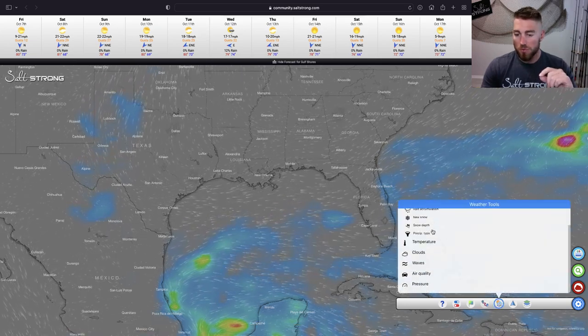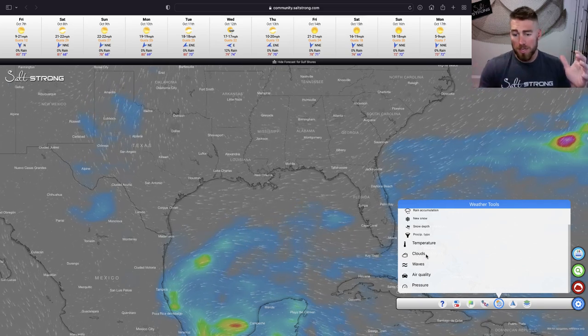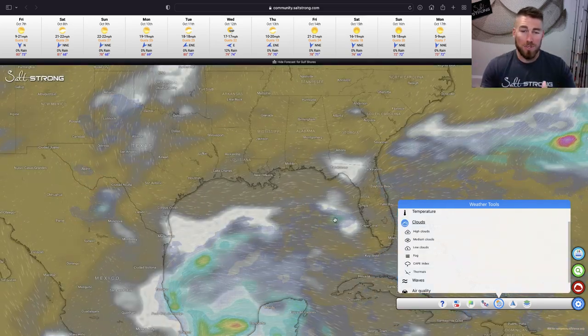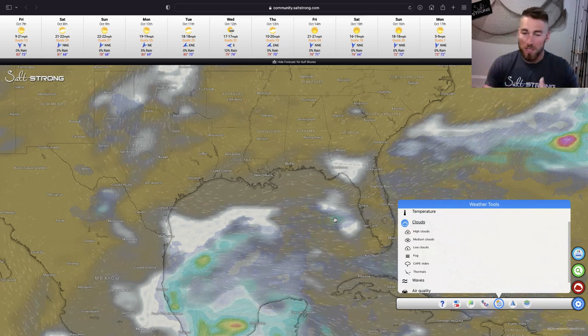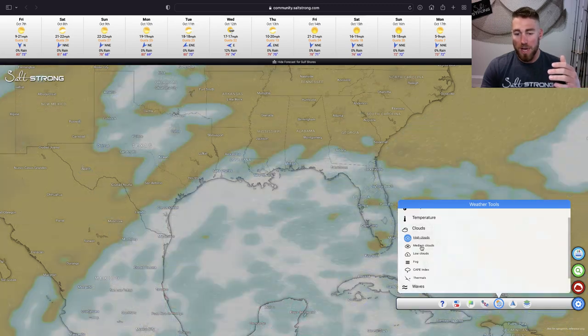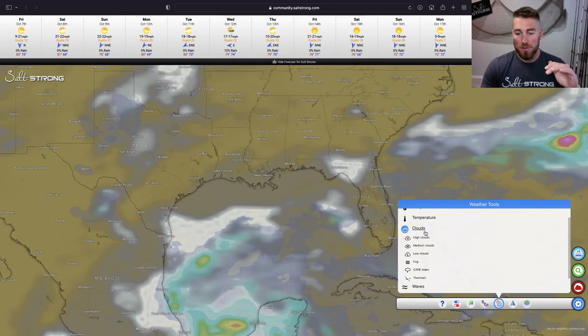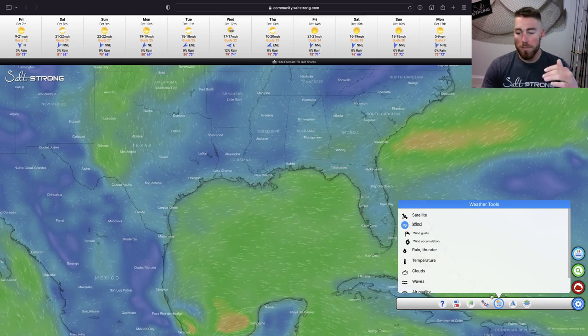We've even got other tools such as clouds, so you know where you're going to have overcast versus sunny conditions. It even tells you about high, medium, and low clouds — tons of really useful tools to help you plan your trip a little bit better.